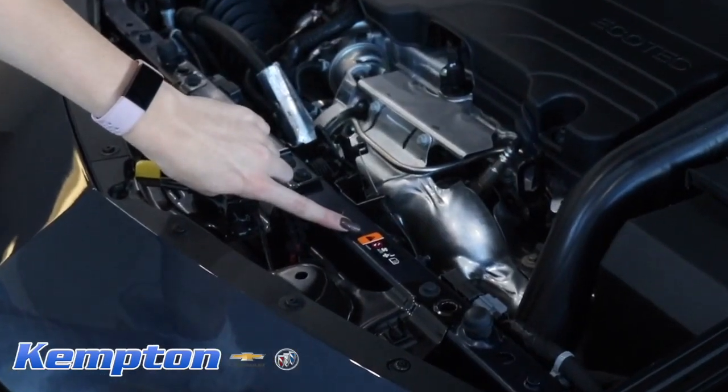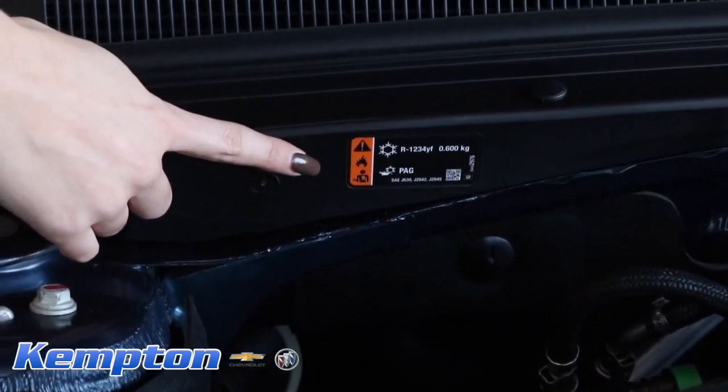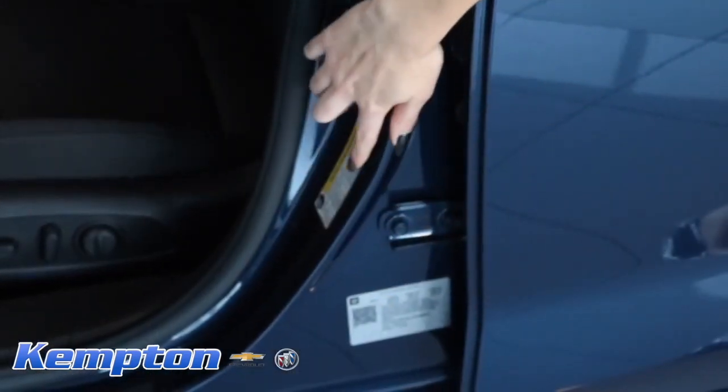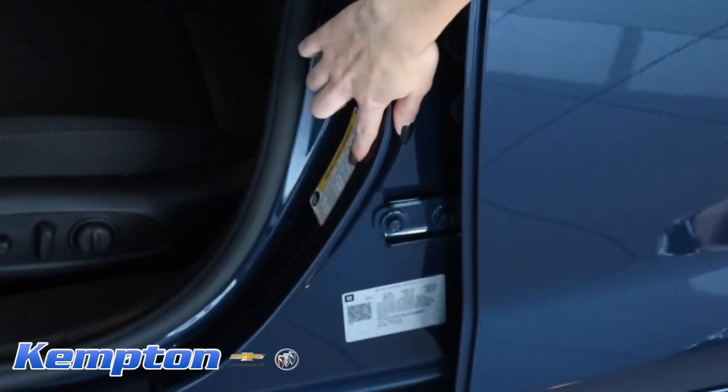Once you find your car, open the hood and the driver's door and look for original factory stickers. When looking inside the door, make sure the VIN sticker is either on the door or on the door jamb.